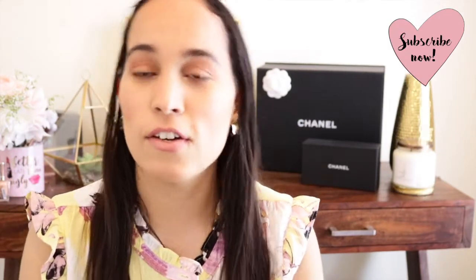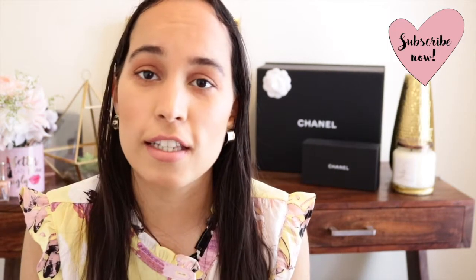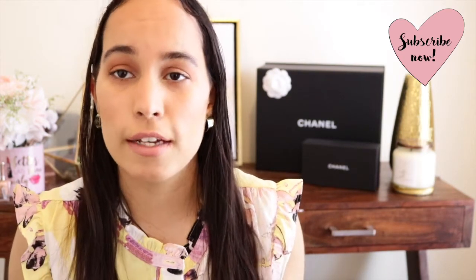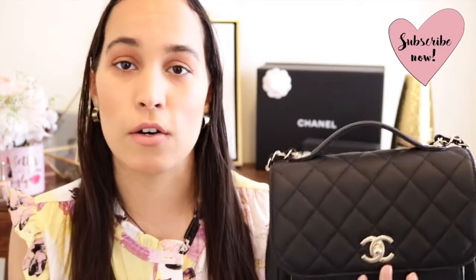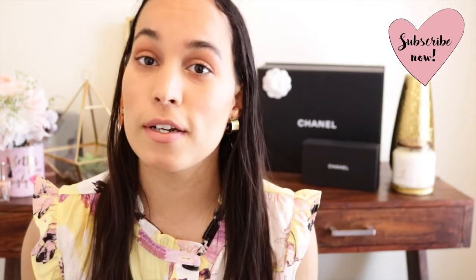Thank you guys so much for watching today's video. If you enjoyed it, give it a thumbs up — it also helps me out. If someone is looking for more information about this Chanel Business Affinity bag, please share this content. Don't forget to subscribe below and click that bell so you don't miss out on any future uploads. I hope you have a beautiful day, stay safe, and I'll see you in my next video. Bye!